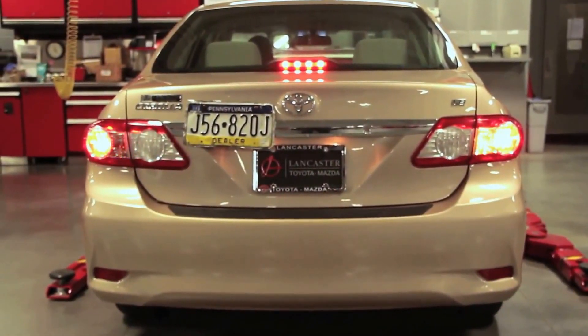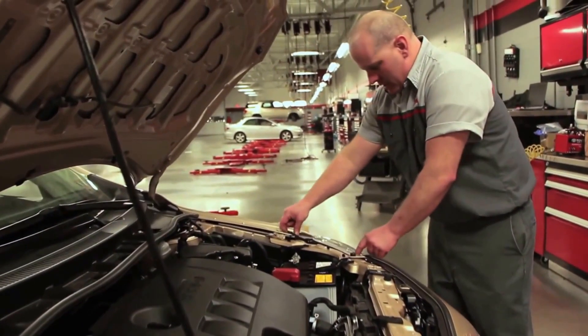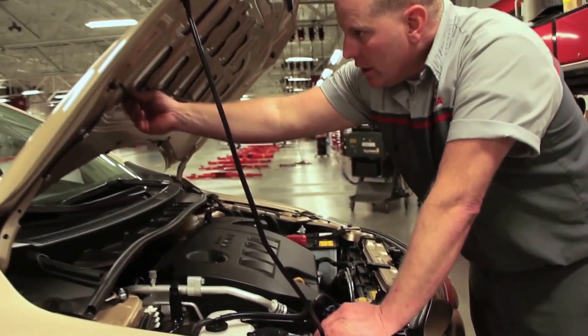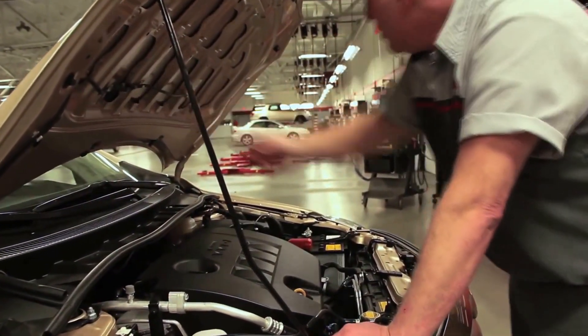It is your duty to take care of your car if you own one. To ensure that your car runs well for a long time, you must regularly check the fluids such as the oil, gas, and coolant. There are numerous sensors and features in modern cars that help them run smoothly. Having a basic understanding of your car can help you deal with mechanical issues. In this video, I will try to explain why your car shuts off while you're driving.